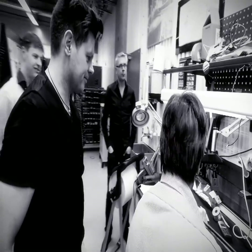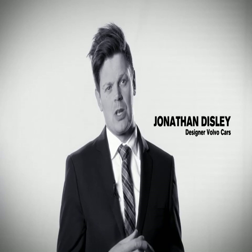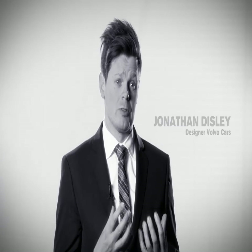When we first started, there were a lot of ideas about what this car should be, how emotional it should be, and what it should actually capture for Volvo design.